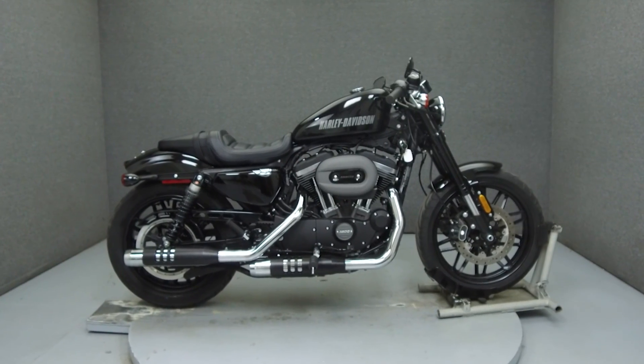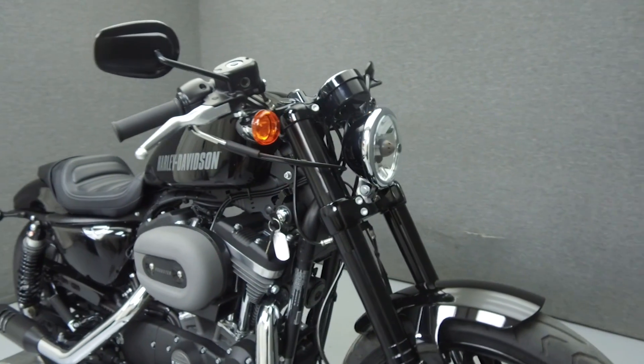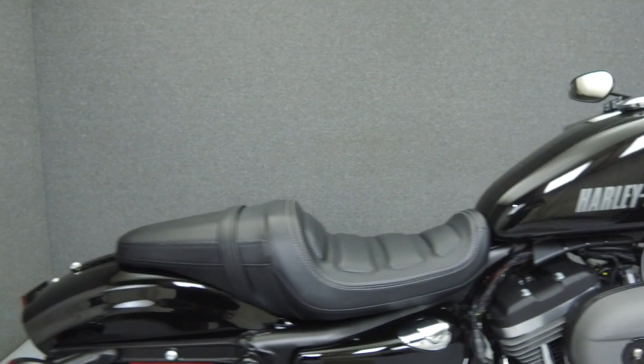Hey everyone, this is Keegan from National Power Sports. Today we're going to take a look at this 2016 Harley-Davidson Sportster Roadster with 1,996 miles.